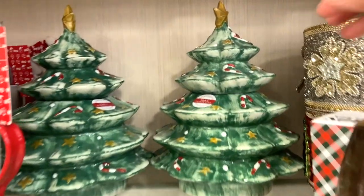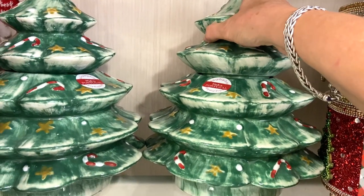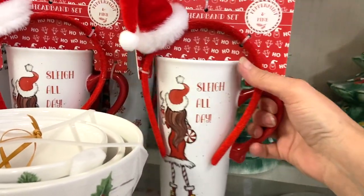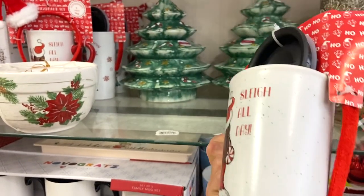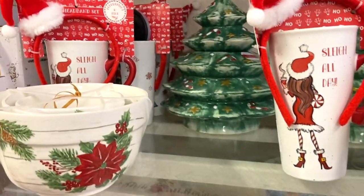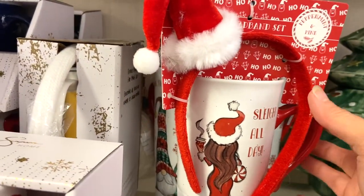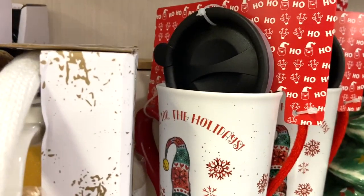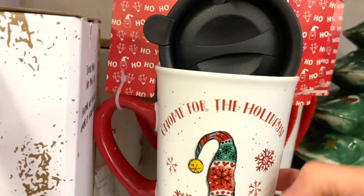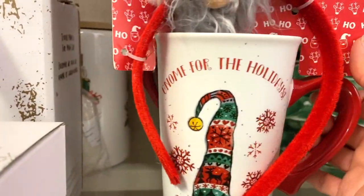These Christmas tree canisters definitely caught my eye. At first I wasn't sure what they were, and I realized they were cookie jars, but I think you could use them for any type of canister you need — and I'm thinking hot cocoa bar for this one. They also had mug sets: the 'Sleigh All Day' and one with gnomes, which I thought were super cute for yourself or as a gift.